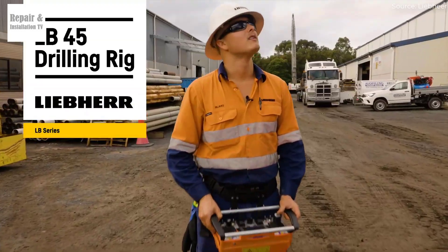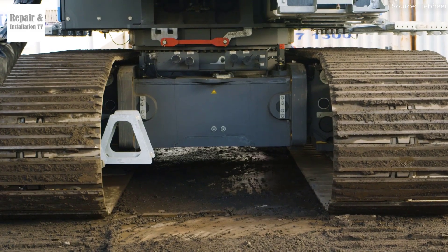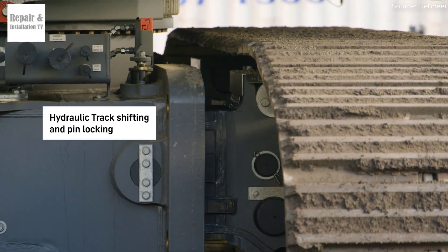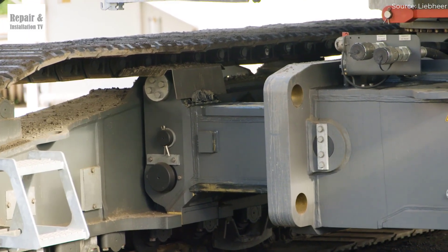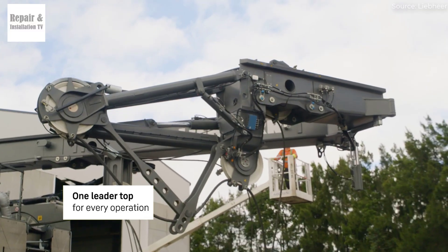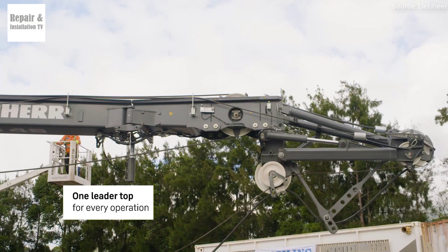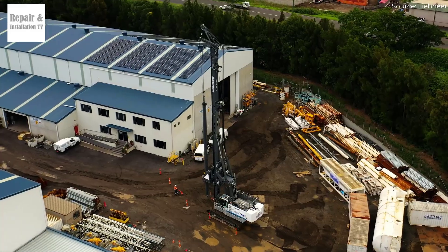Liebherr LB55 — the ultimate powerhouse for deep foundation drilling. Welcome to today's video, where we take an exciting look at one of the most powerful and advanced drilling rigs in the world, the Liebherr LB55. If you're passionate about heavy machinery, construction technology, or just love watching massive machines in action, then you're in the right place.